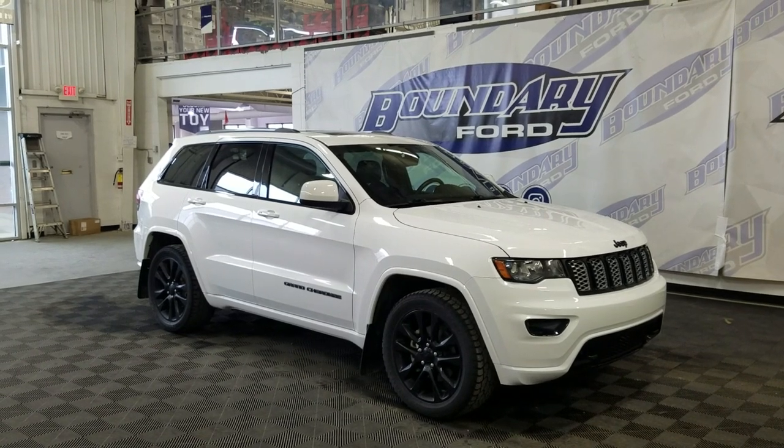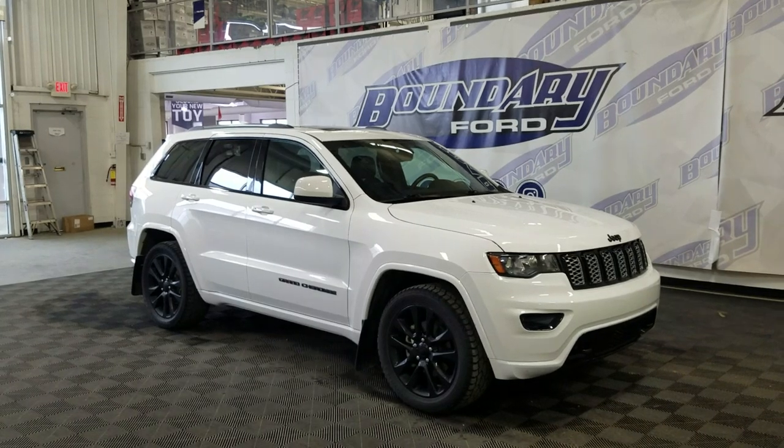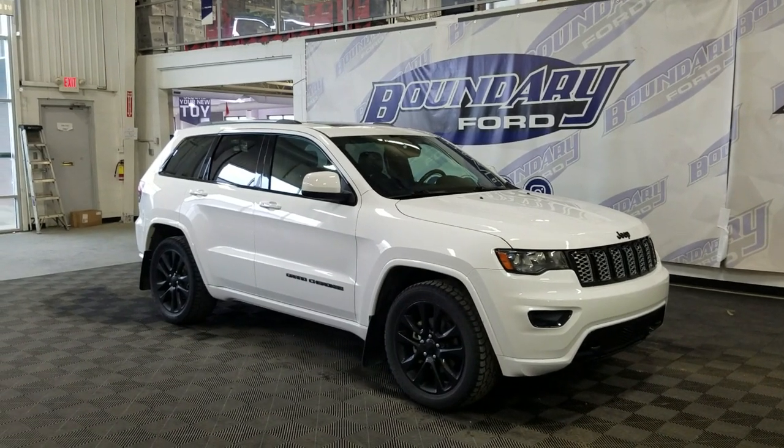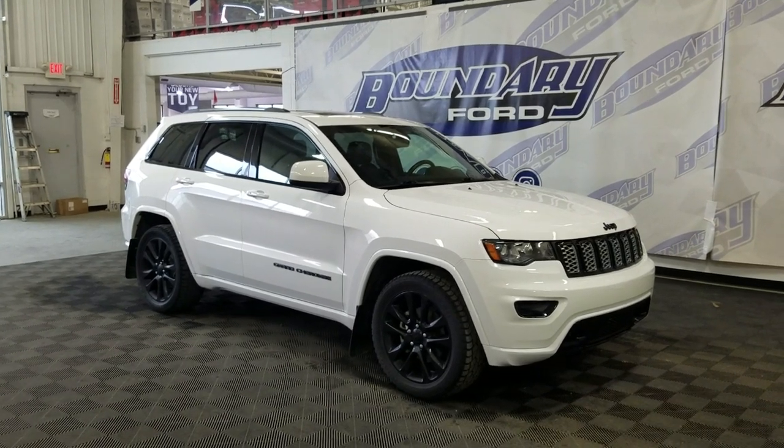Welcome to Boundary Ford located at 2502 50th Ave, Lloydminster, Border City. Today we attend this beautiful pre-owned 2018 Jeep Grand Cherokee Altitude. The exterior color is white and under the hood is a 3.6L V6 engine paired to an 8-speed automatic transmission.